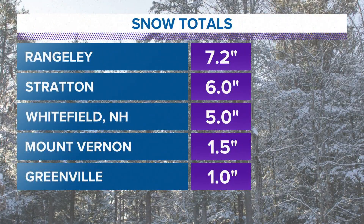The biggest snow totals, no surprise, are mostly in the mountains, and that's where we'll continue to see the bigger numbers come in. Right now Rangely is at 7.2 inches, and just before I walked downstairs there was a report from Coos County, New Hampshire of 10 inches.